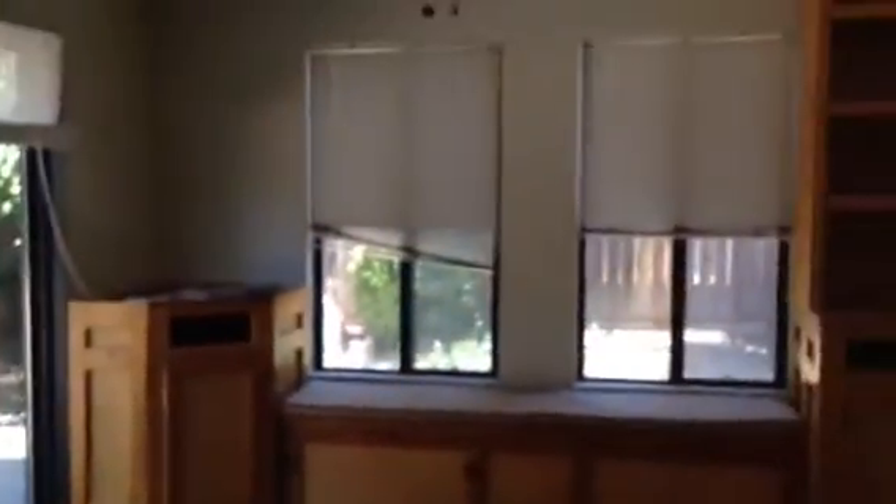Then we come into the kitchen — the stove, the sink, the dishwasher. And then this is another living room. There's a half bath down here with the sink and restrooms.